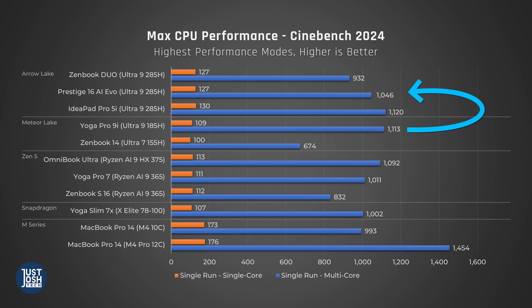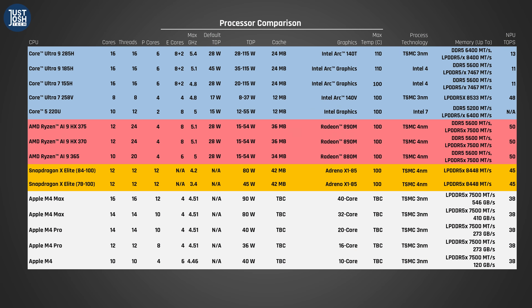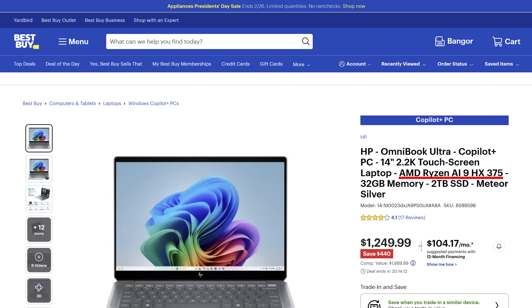The biggest disappointment with Arrow Lake is raw CPU multi-core performance — it just doesn't perform any better than Meteor Lake. When it comes to power efficiency, it is only slightly improved and still behind AMD's Ryzen 9 HX370. Intel did ask us to focus on comparing to AMD's Ryzen 9 365, but we feel this is a bit misleading. You can buy laptops with AMD's highest-end 370 and 375 right now for a similar price to these new Arrow Lake H laptops.